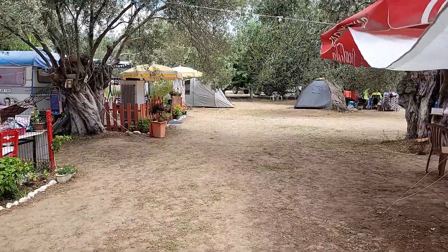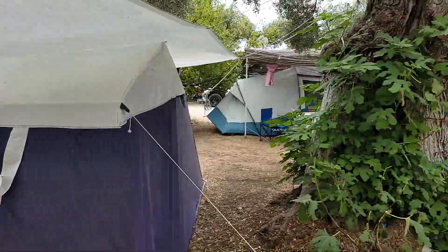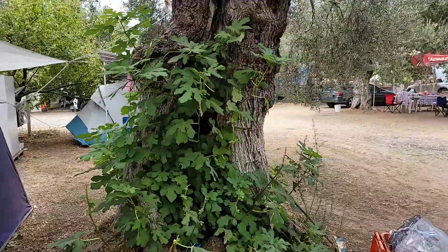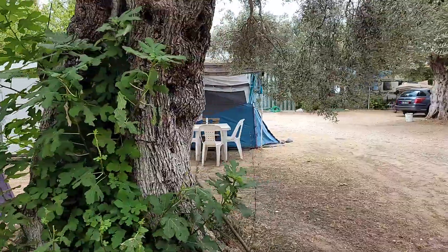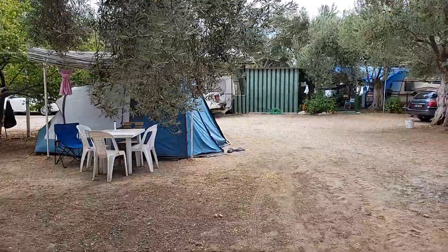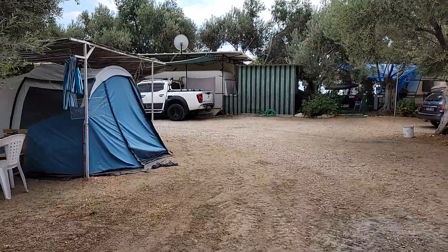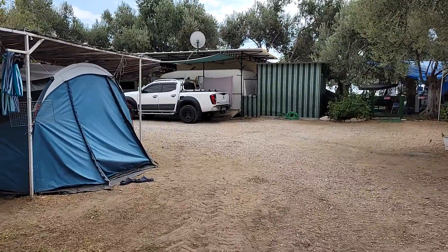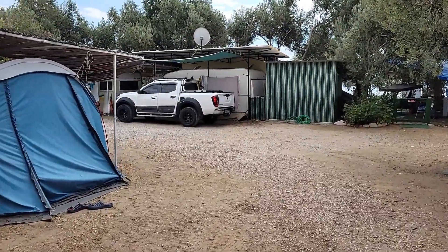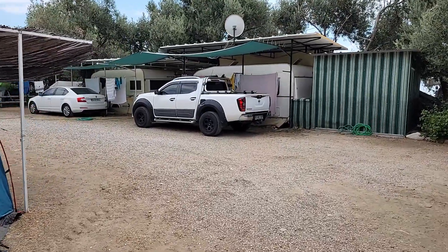Sol tarafta karavanlar var; tüm karavanlar için bahçe mevcut ve içerisine dolabınızı da koyabiliyorsunuz. Çadıra gelenler arasında sezonluk gelenler de var — 2-3 ay kalanlar tanıştık. Bu yüzden insanlar birbirlerini tanıyor, daha samimi ve sıcak bir ortam sizleri bekliyor Deniz Camping'de.